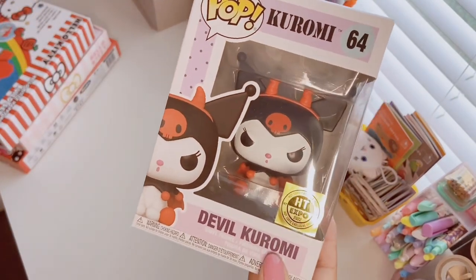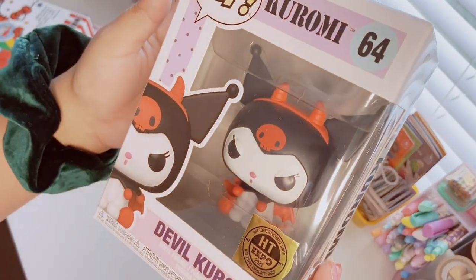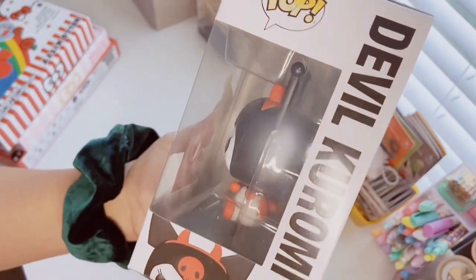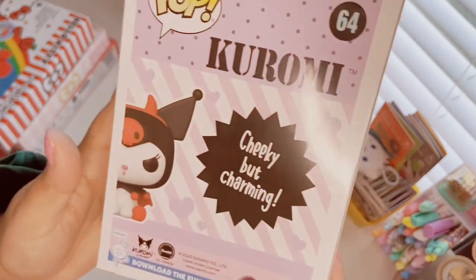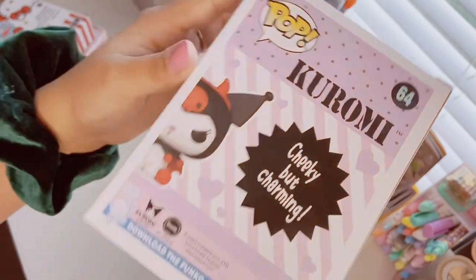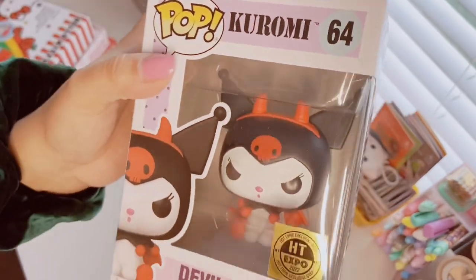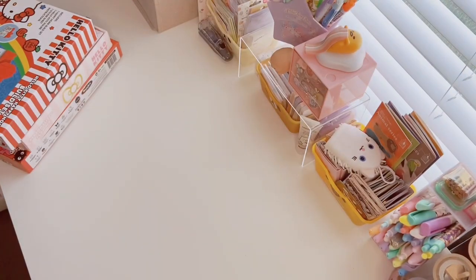Another item — this Kuromi Funko Pop. It's a Hot Topic exclusive from Drop Expo 2022 — it's Devil Kuromi and it is so sick. If you're a Funko Pop collector or just like Sanrio and Kuromi, Hot Topic has this — though I'm not sure if they have any left since it was an exclusive. It was fourteen ninety from Hot Topic. I haven't gotten a new Funko Pop in a very long time so I'm very excited — she's so cute with her little devil horns.